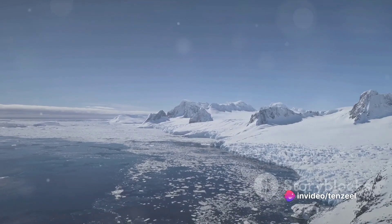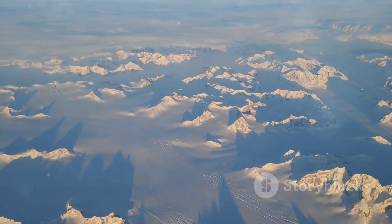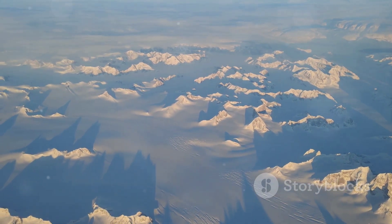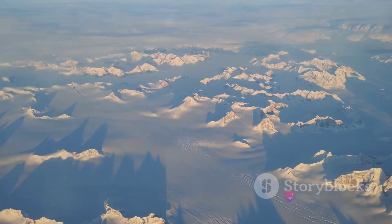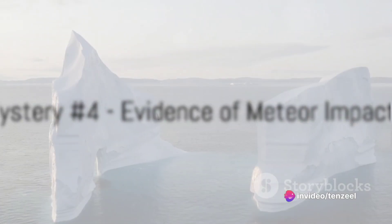These fossils provide invaluable insight into Greenland's ancient climate, suggesting it was once much warmer and far more biodiverse than it is today. From fossils to meteor impacts, our next mystery is truly out of this world. At number 4, we delve into the cosmic with evidence of meteor impacts.